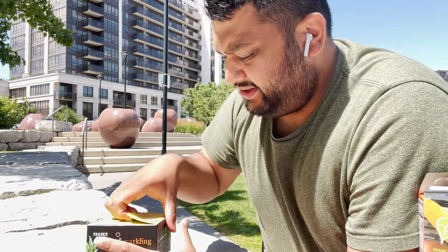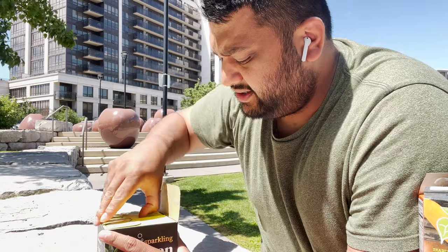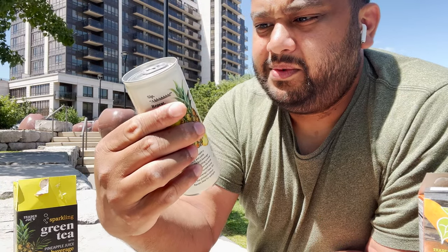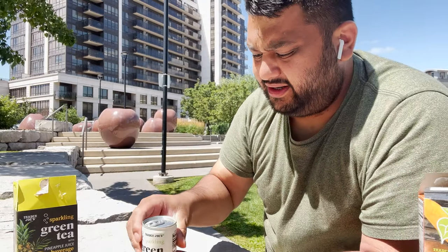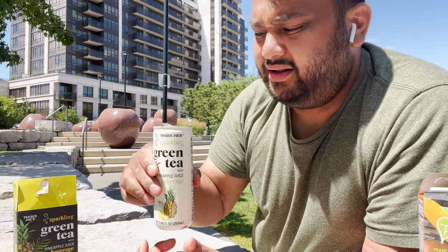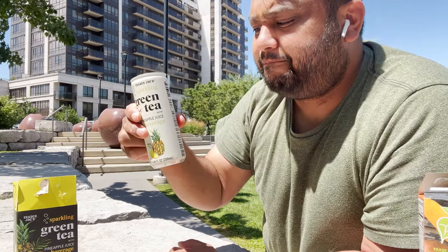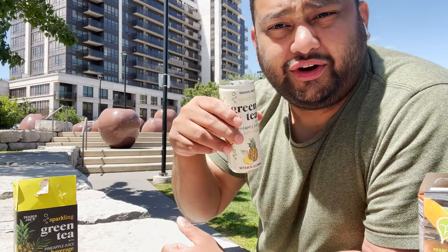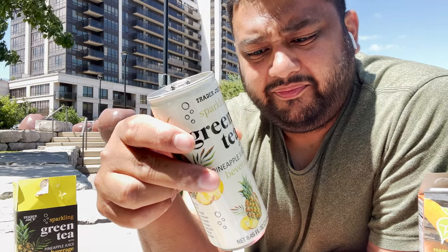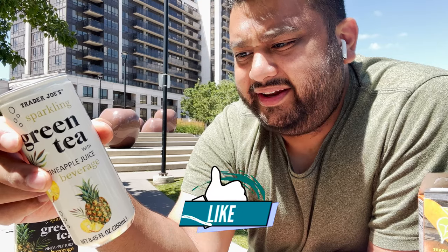Last up is Sparkling Green Tea with Pineapple Juice. Again tea, again my favorite pineapple and juice, so really excited for this. I saved this and the cookie butter for last. Pineapple juice beverage tea - sparkling pineapple juice - what can go wrong? Let's see. Oh, what a smell, this is so nice! It's so good, really really good. The ingredients are green tea, water, pineapple juice, and then all the things to make it sparkle. Super super good.